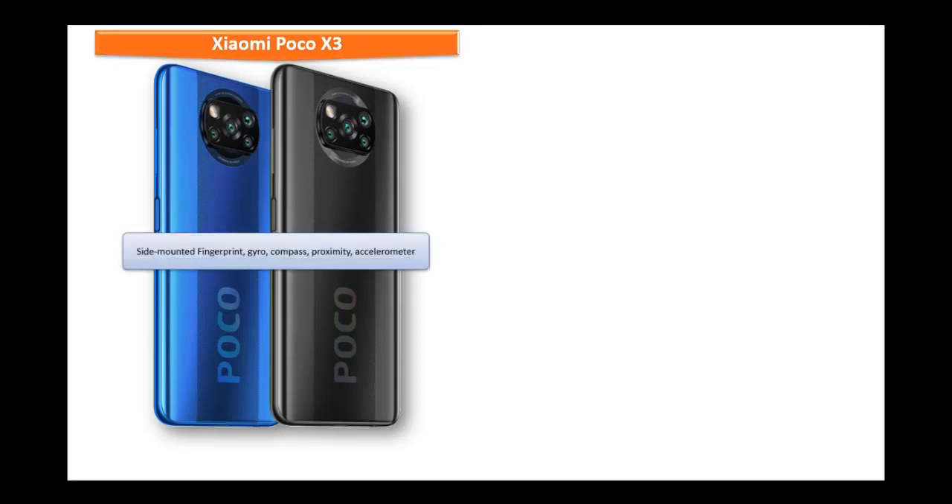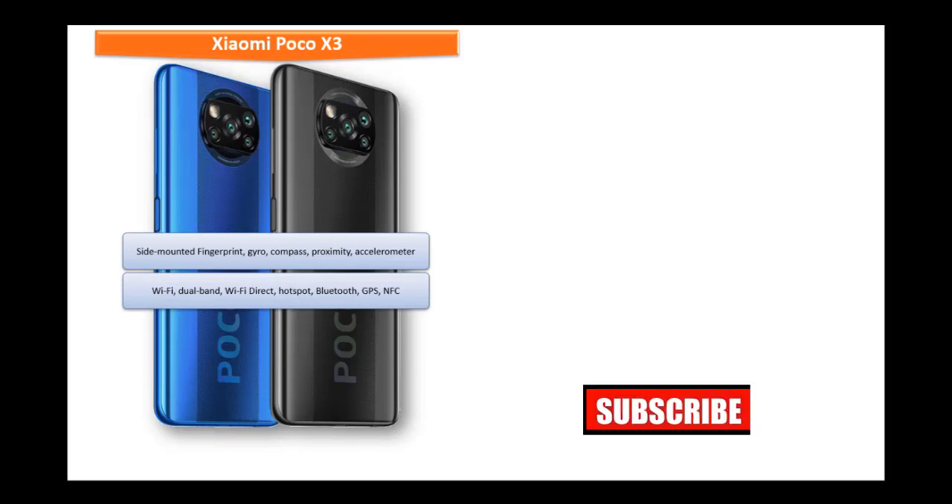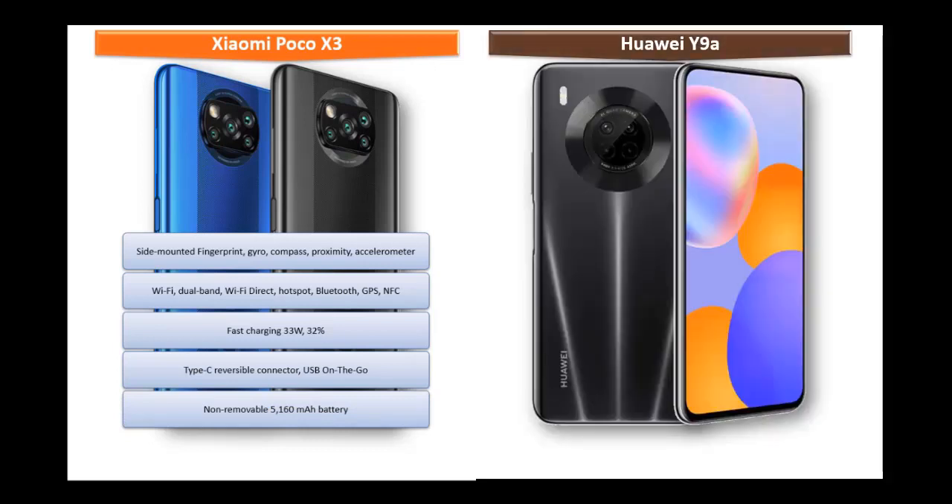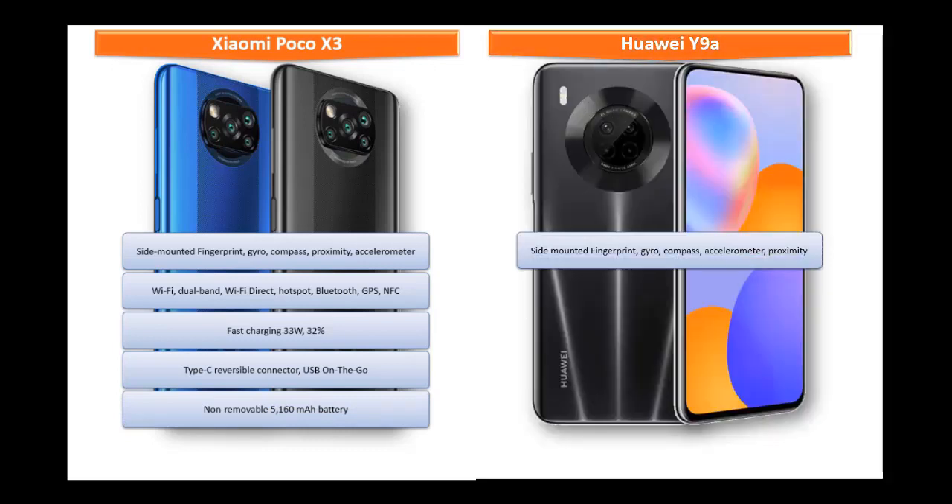The Xiaomi Poco X3 has a side-mounted fingerprint sensor along with accelerometer, compass, proximity, and gyroscope sensors. Connectivity includes Wi-Fi, Wi-Fi Direct, DLNA, hotspot, dual-band Bluetooth, GPS, and NFC, but no FM radio. It has a USB Type-C reversible connector with USB OTG and 33W fast charging, powered by a non-removable 5160 mAh battery.